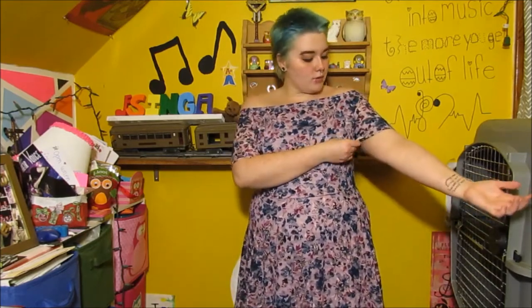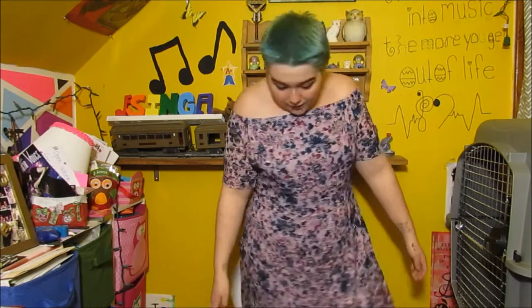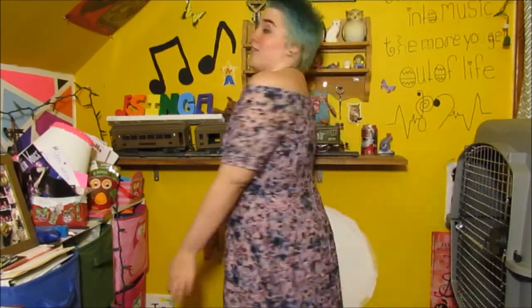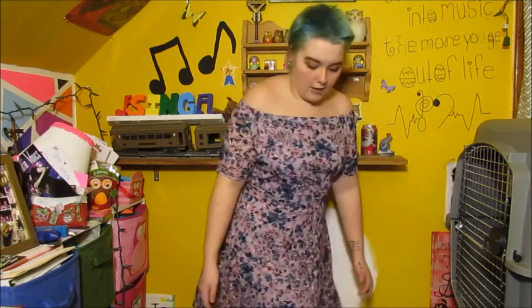The next and final thing from Target is this dress that I am in love with. I actually found it in clearance — it was only $7.48, so super cheap for this nice dress. I like that it's super flowy and off the shoulder, and it's kind of lacy over here. I feel like it fits really nicely and I'm really in love with this dress. It's super cute, very comfortable, and super cheap.